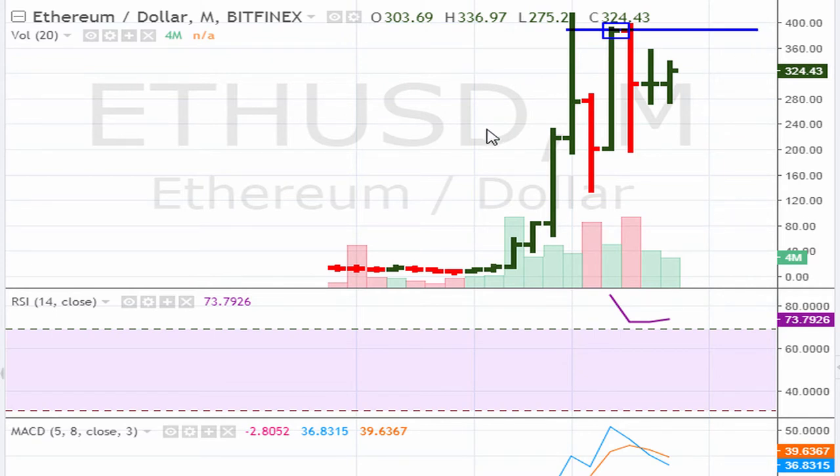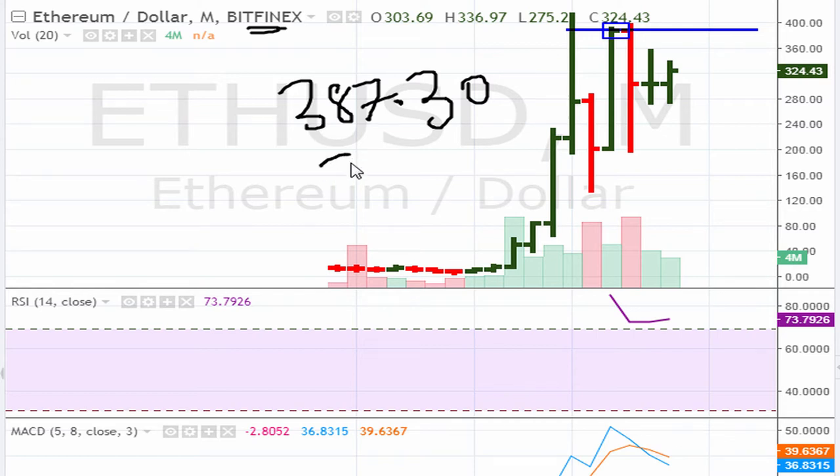The buy point here is to wait for the stock to move above $387.30. Keep in mind I am using Bitfinex as the exchange, so closing prices differ a little bit on some exchanges. On Poloniex the buy point would be at $388, but here on Bitfinex the buy point is based on the most recent monthly closing high from about four months ago — $387.